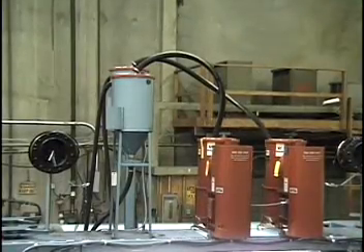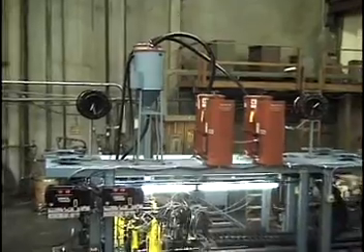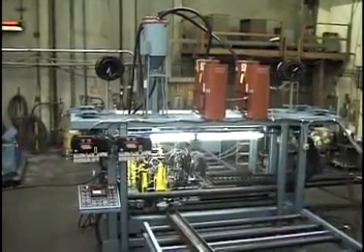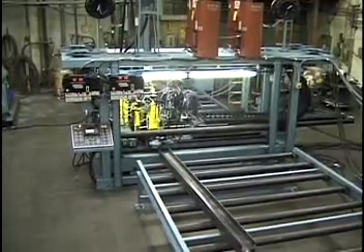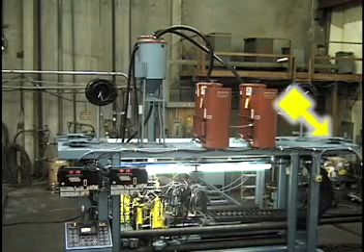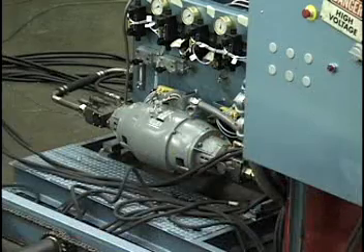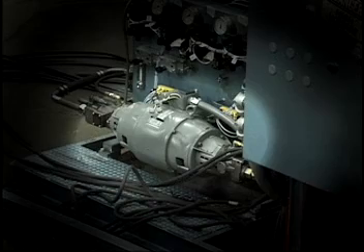The main welder also utilizes two automated flux systems for dispensing, recovery, recycling and dust collection, helping to reduce material costs. Four 1,000 pound turntables to store welding wire, and a 75-gallon oil reservoir that serves the machine's hydraulic systems.